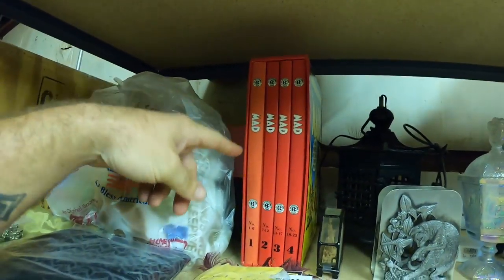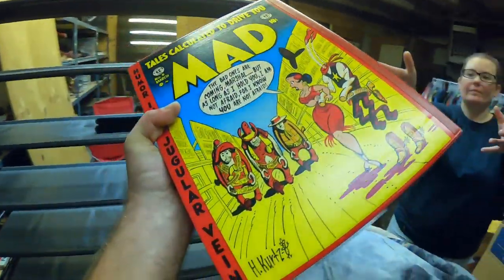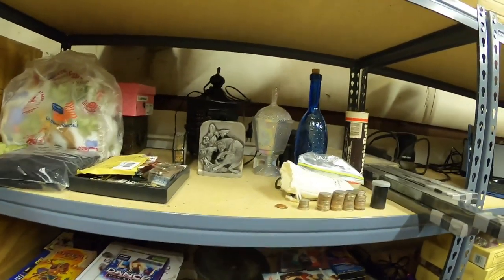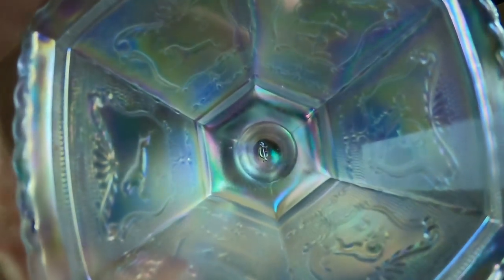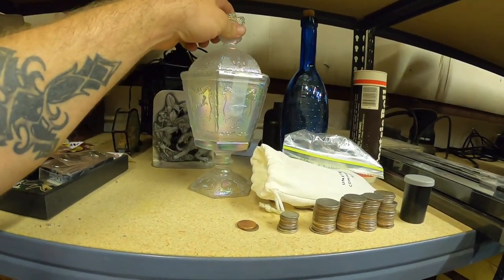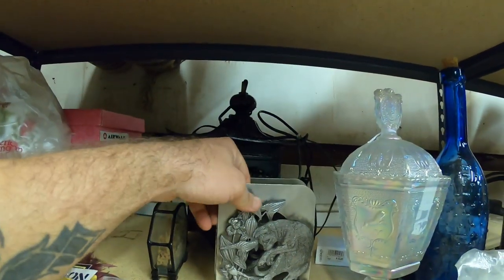I also want to list this MAD from MAD TV book set — one of them is a little bit sun-washed so I'm not sure, we'll see how much it's worth. There's also this piece that looks very carnival glass. If you look at the sign on it, it looks like a 'C' with an arrow through it. If anybody knows what brand of glass that might be, let me know.